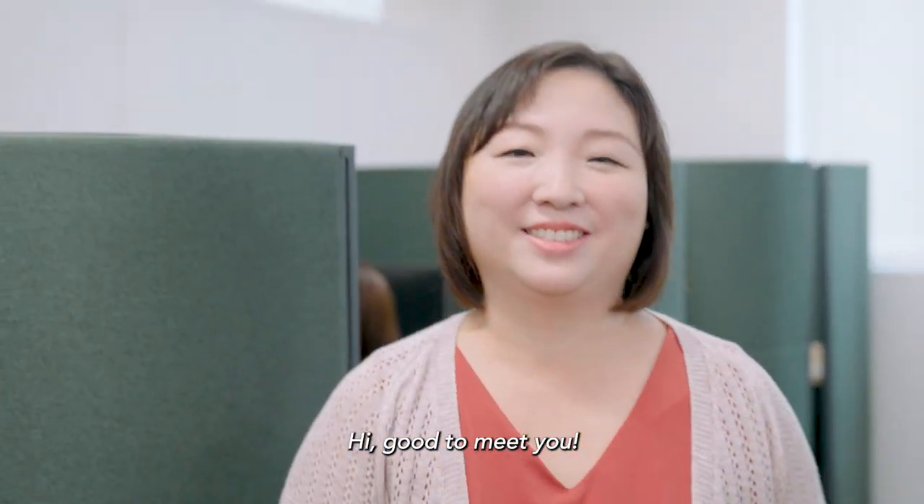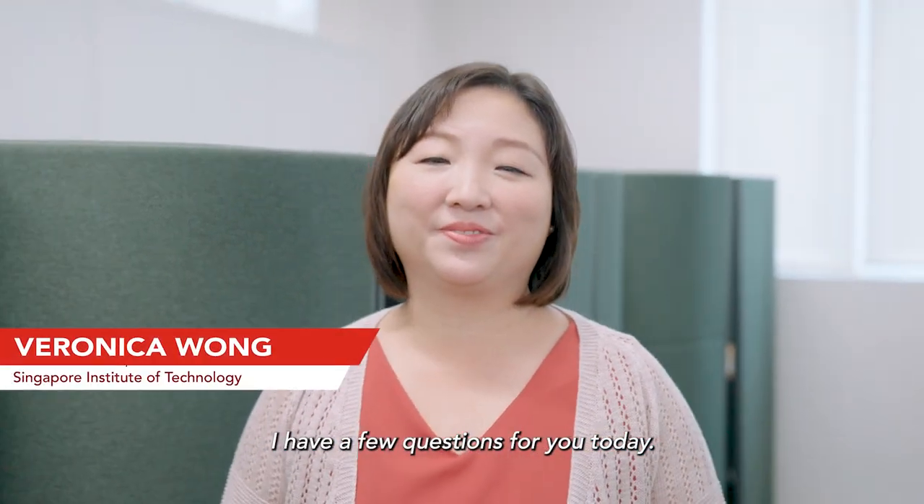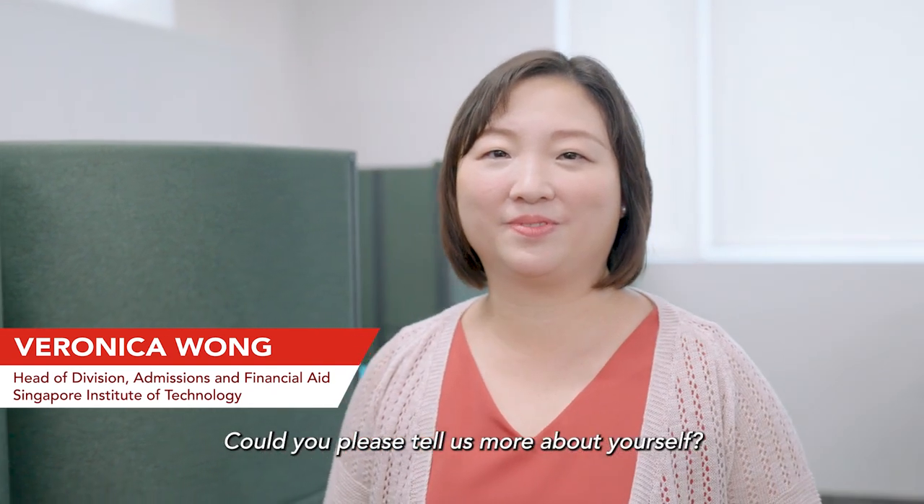I'm looking for Veronica. Hello, how are you today? Hi, good to meet you. I have a few questions for you today. Could you please tell us more about yourself?